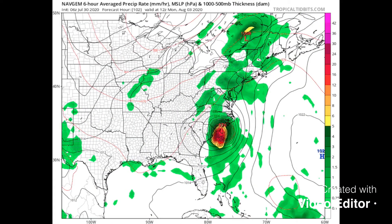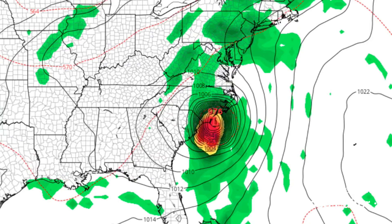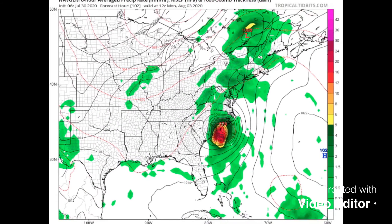This is the Navy model — it's also a little bit further inland than some of the other models, and it shows a Category 1 hurricane hitting just near Wilmington and Topsail Beach area.